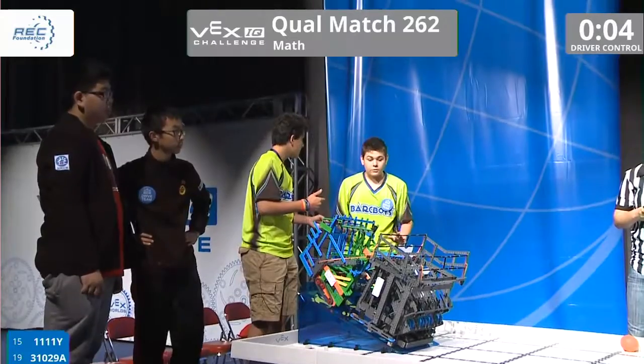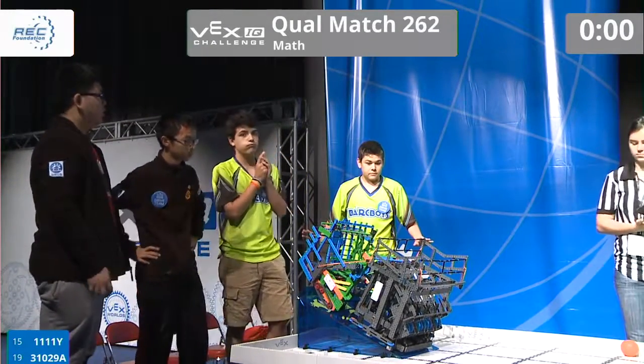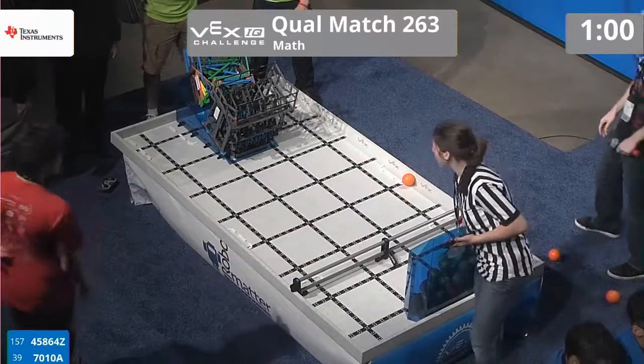They still have 7 seconds remaining. Excellently played by both these teams — while we have the time, give these teams a round of applause. All right, we're moving right along to match 263 over here on the red.